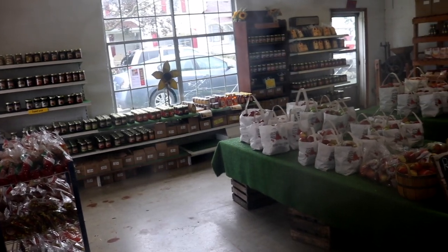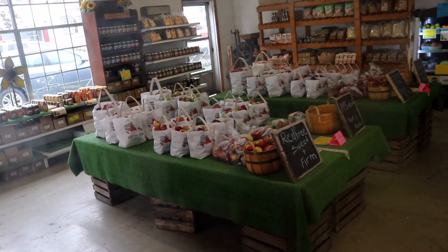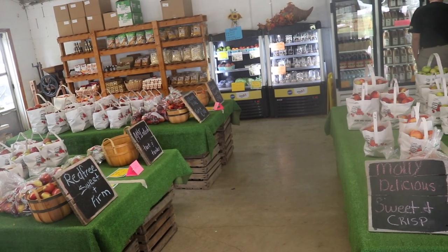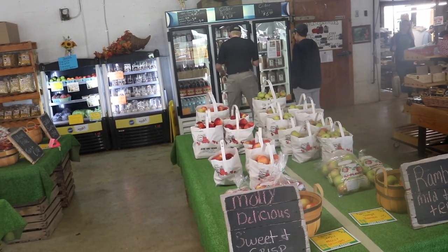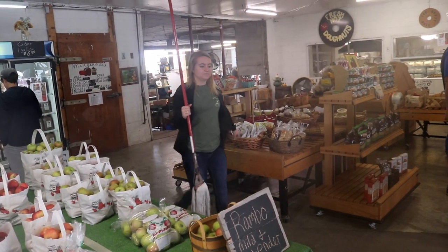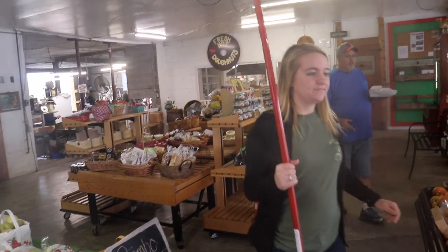Once you step right inside the front door, you can see there's plenty of apples here, but plenty of other items — apple-related and apple-not-related. Over across there is the apple cider, but over in the corner is what I'm smelling right now — fresh donuts.